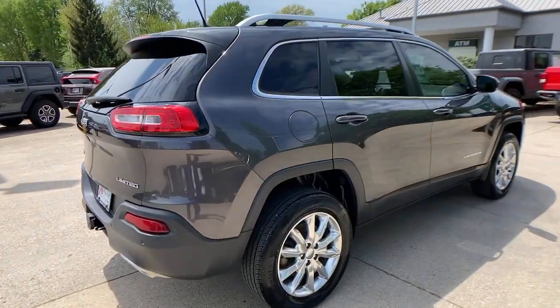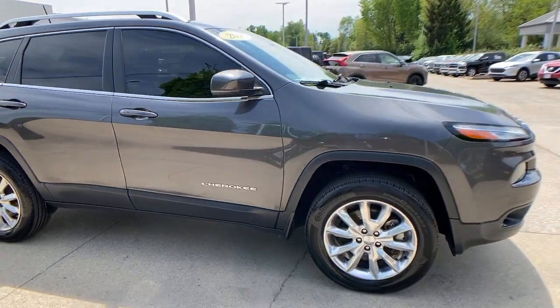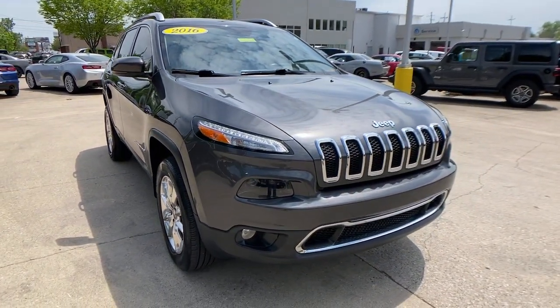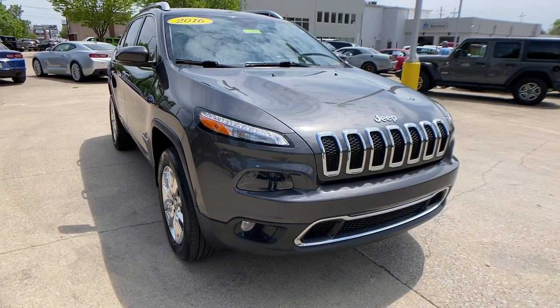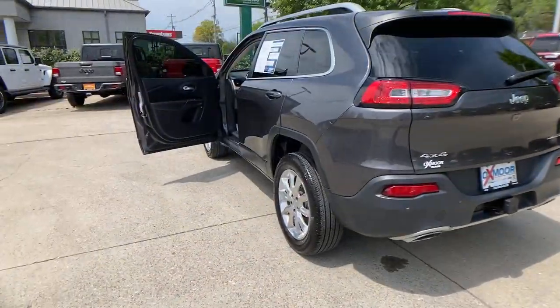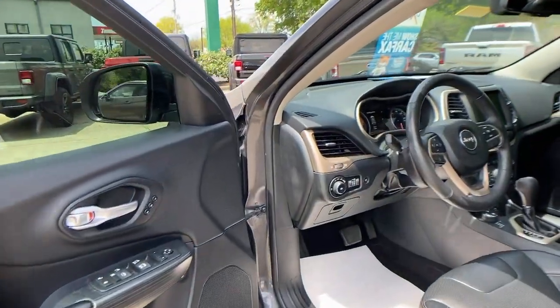Get into a car with value. 2016 Jeep Cherokee, with less than 80,000 miles on the odometer, this vehicle stands out from the rest. Explore your world with confidence in the Cherokee. Its premium features keep you comfortable, while its rugged capability takes you wherever the road or trail leads.